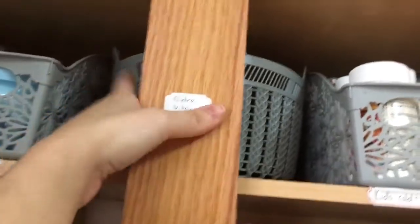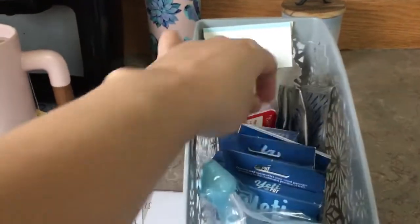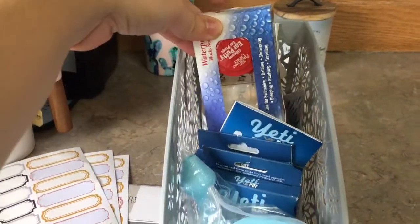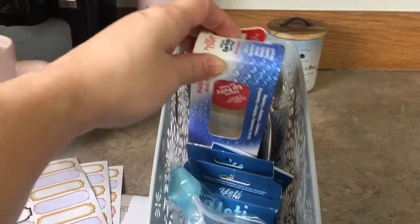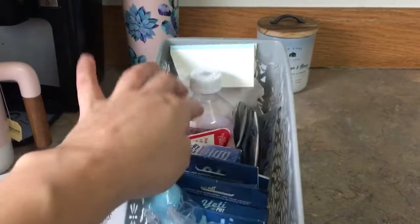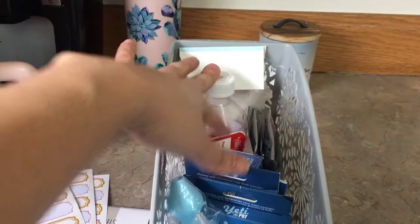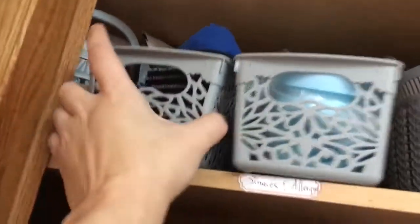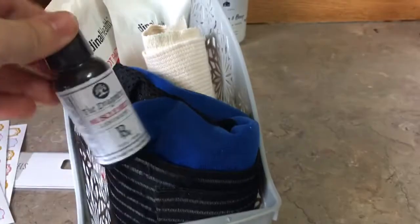Up here I have extra vitamins in the back, and then here I have sinuses and allergies. For sinuses I have a neti pot and neti pot refills. I have some ear putty for when my kids get ear infections — they put the ear putty in their ears before a shower so no water gets in causing more damage. Then I have some eye drops and liquid Benadryl.